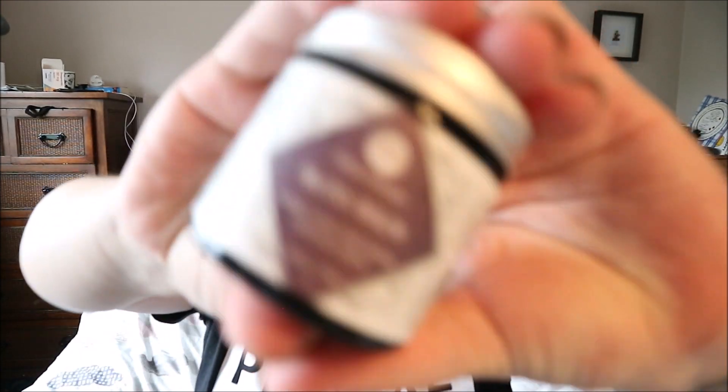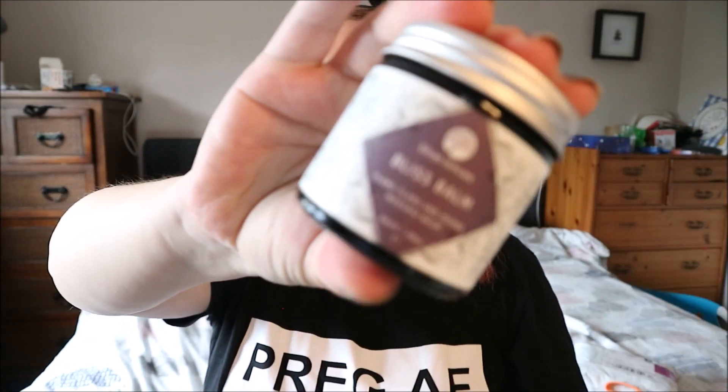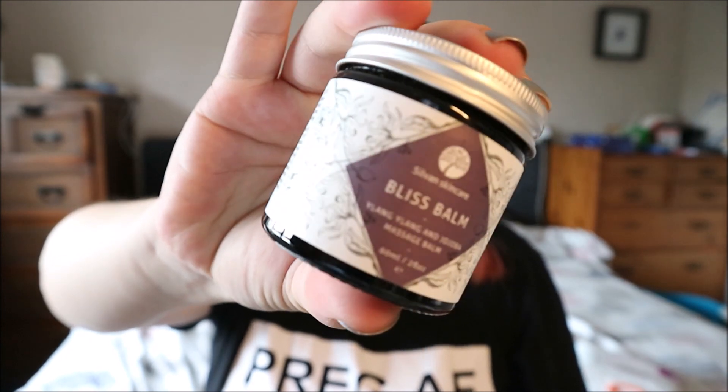The first thing I've got is a Sylvan Skincare Bliss Balm - ylang ylang and jojoba massage balm. I'll have to check it's okay during pregnancy. Oh, that smells really really lovely! It's a really nice big tub - £14.50. It contains shea butter, jojoba, olive oil, and arnica oils to soothe and deeply moisturise skin. Tropical ylang ylang is uplifting yet sedative, making it a perfect relaxing evening massage. I'll double check it's safe before I use it.